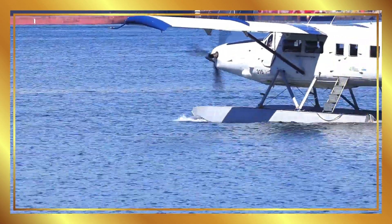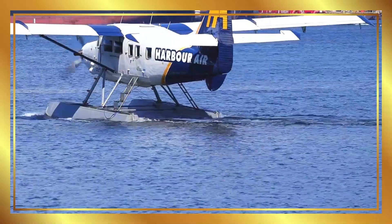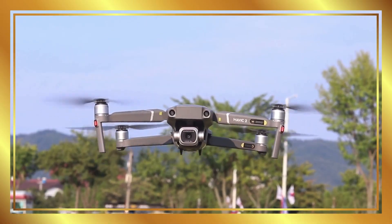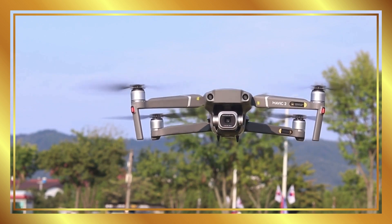Seaplane. Seaplanes can take off and land on water, perfect for island trips. Drone. Drones are small, remote-controlled flying machines used for photos and videos.